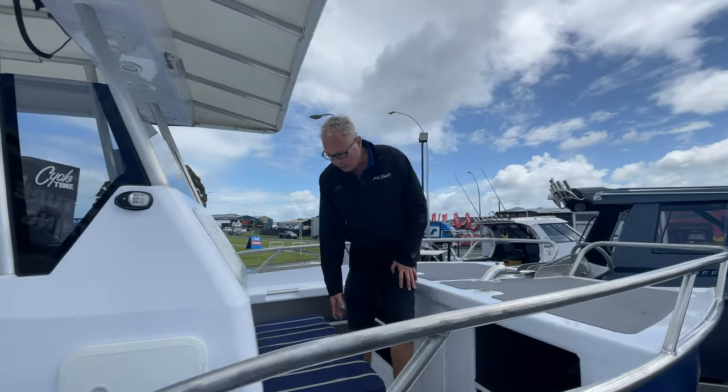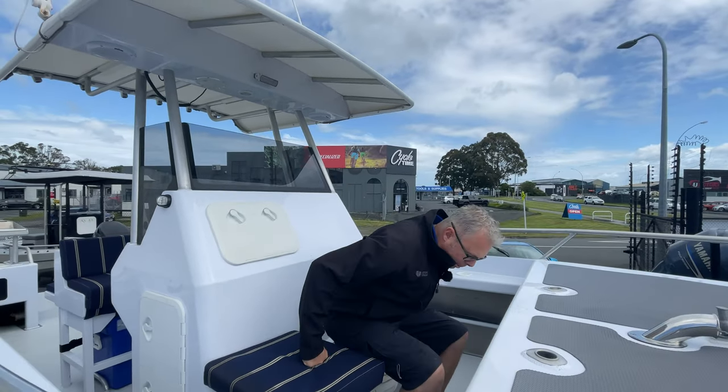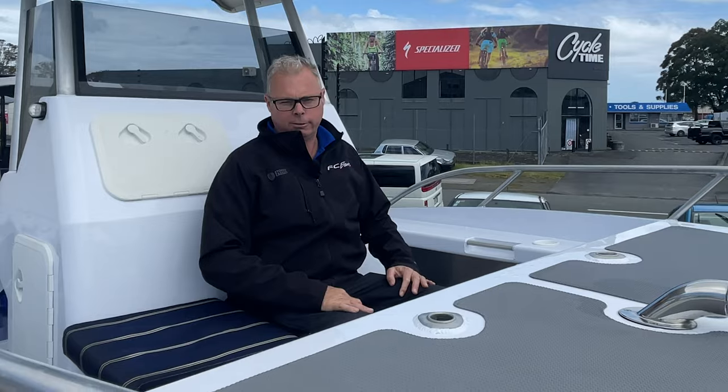Right up the front here it's got this toilet, and the best thing about this toilet — it's got 180 degree sea views. Fantastic.